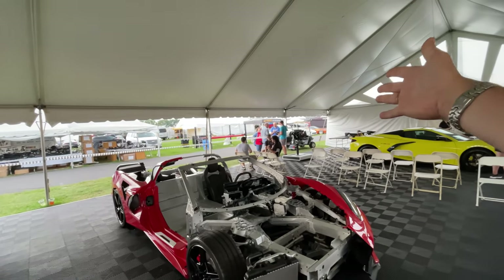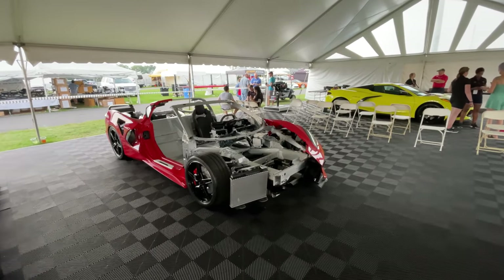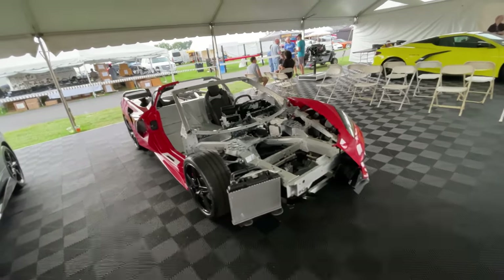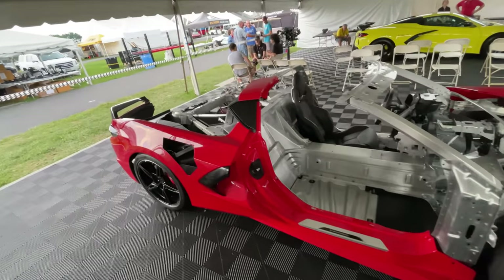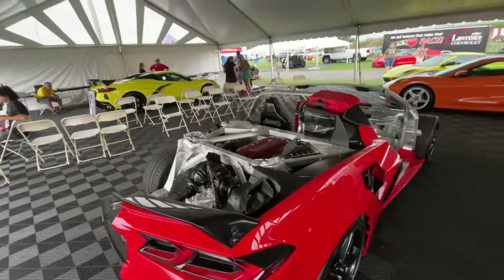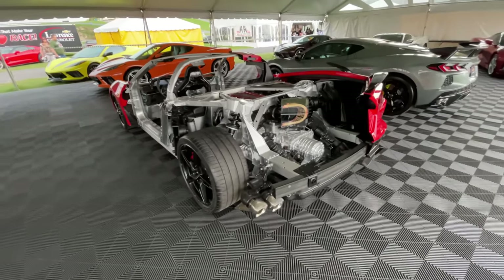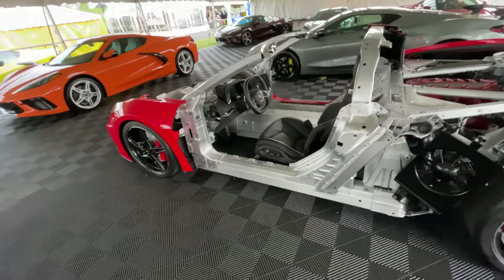I'm in the booth. Harlan Charles is back there, for crying out loud — this is just a kid's dream if you love Corvettes. Let's stay focused though. There's so many things that I want to talk to you guys about, and this is just an excellent tool to give you a visual aid on a lot of the things that I talk about. For starters, I want to talk about high pressure die casting. I want to talk about why we don't have a manual transmission. I want to show you the architecture and why this thing is so cost effective for what it is — and it's an excellent tool.